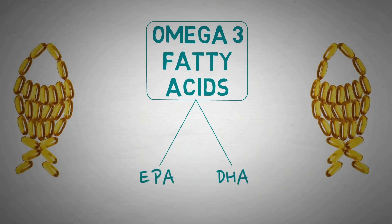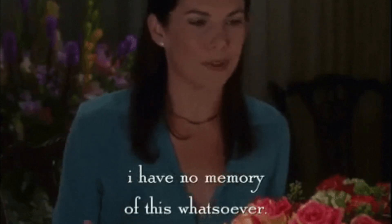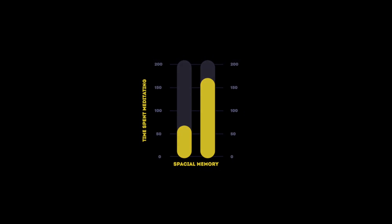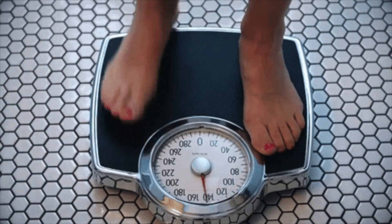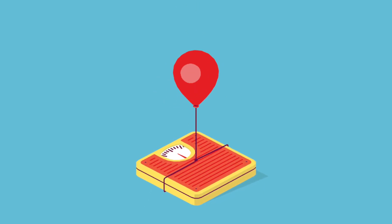The second way is to try a fish oil supplement. A 2015 review of 28 studies showed that when adults with mild symptoms of memory loss took supplements rich in DHA and EPA, like fish oil, they experienced improved episodic memory. The third way is to make time for meditation — one study showed that Taiwanese college students who engaged in mindfulness meditation had significantly better spatial working memory than students who did not practice meditation.